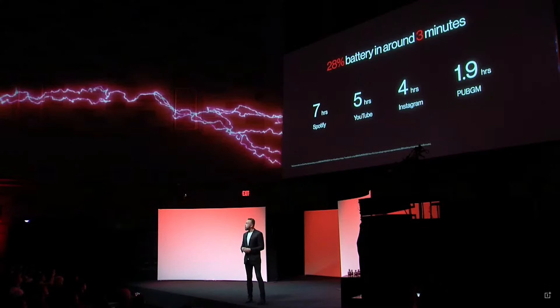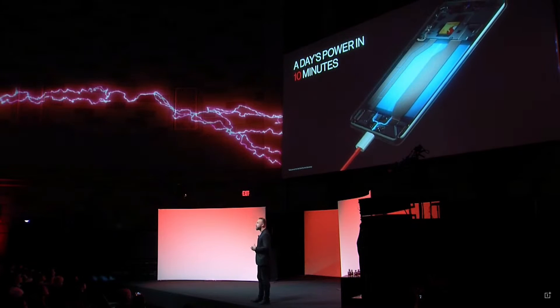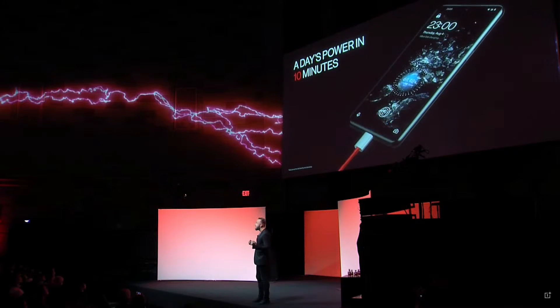That's sufficient for you to listen to music for seven hours, watch video for five hours, social media for four hours, or even play PUBG Mobile for almost two hours. That is insanely fast — it gives you a day's power in only 10 minutes.